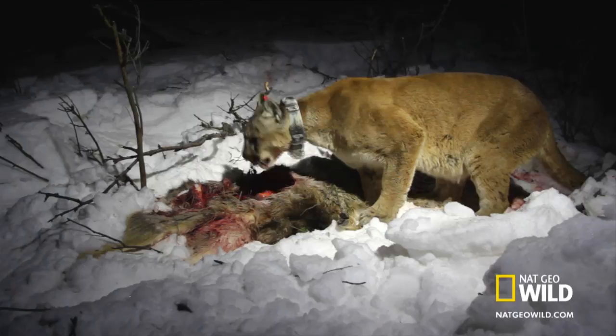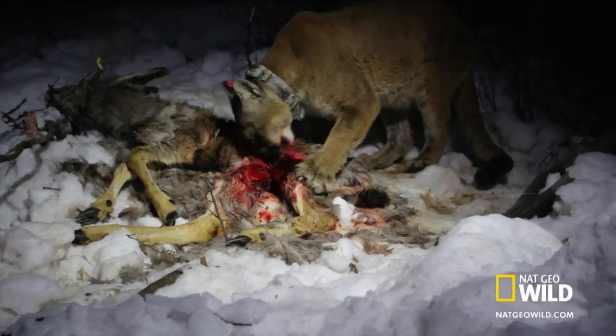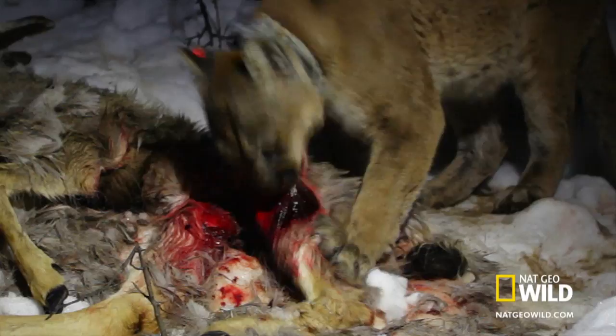Then she begins to lap up blood pooled in the chest cavity. With their high-protein diet, carnivores need water in addition to what's in their food. Blood is over 80% water, and this feast of blood may help give her what she needs.